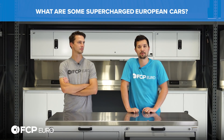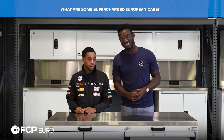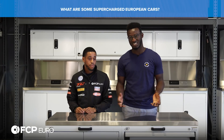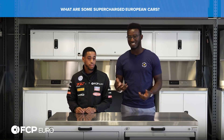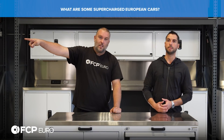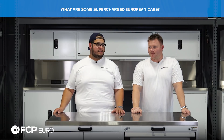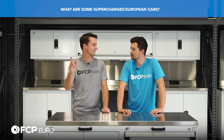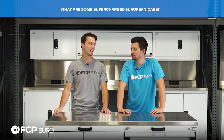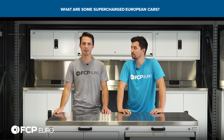What are some examples of supercharged European cars? There are quite a few that come from the factory supercharged. Mercedes-Benz - the M113K engine was used in a lot of cars in the early and mid-2000s, like the SL55 AMG and the W211 E55 AMG. You've got AMGs, Audis, Volkswagen G60s, and the Audi three-liter TFSI - that's like the newest supercharged engine - with a big roots blower sitting right on top.